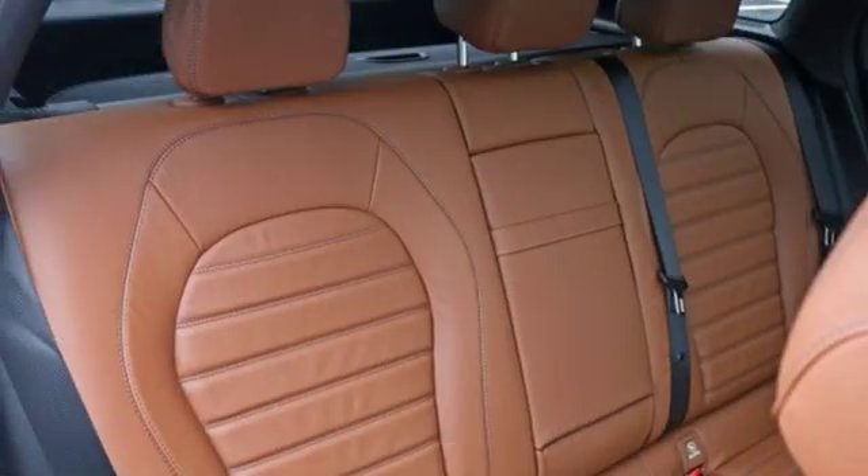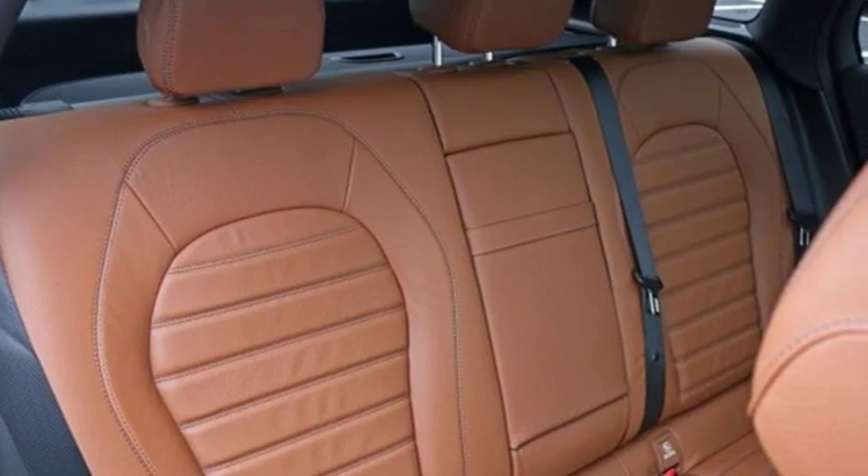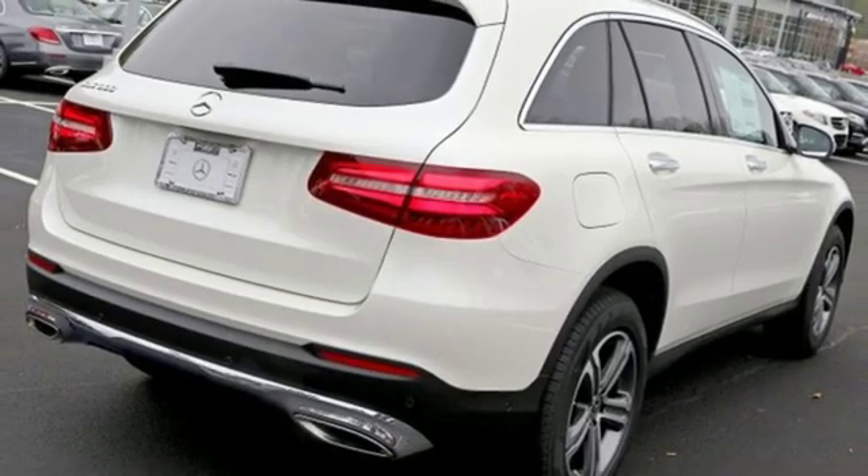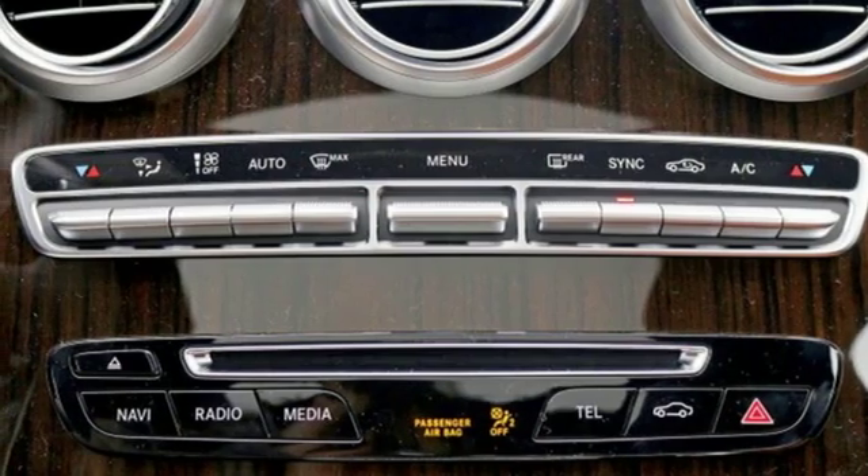Adaptive suspension, streaming audio, power heated mirrors, front heated and ventilated leather bucket seats, and an auto dimming rear view mirror.